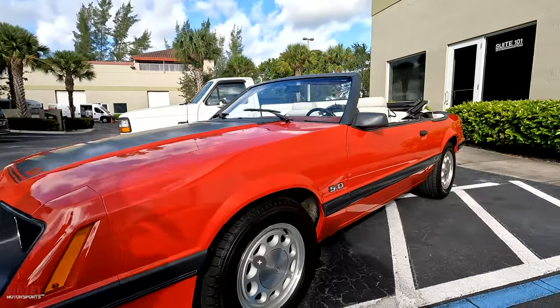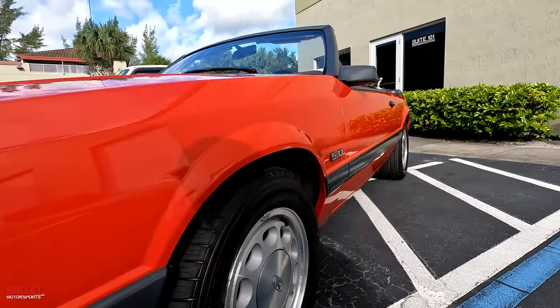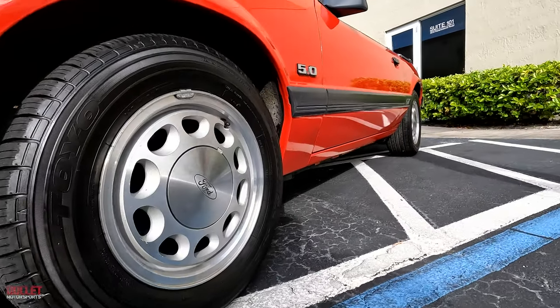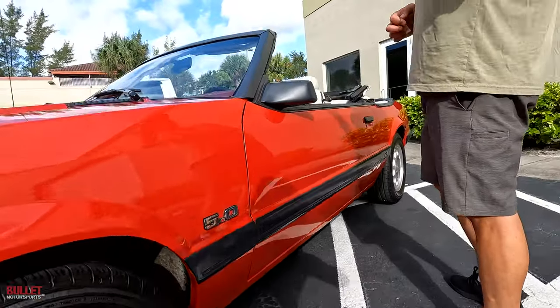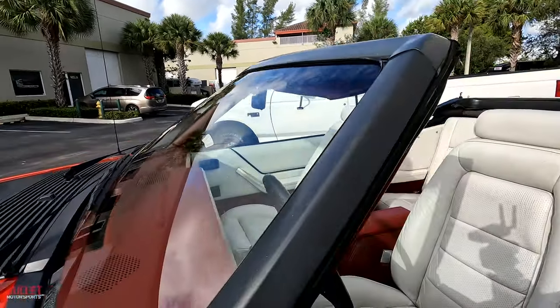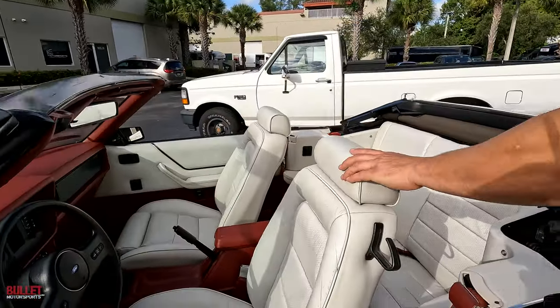As I look down the driver's side, there are no dents or dings. Tires are in excellent condition. All of your badging is extremely nice, the glass is nice, your windshield wipers are in great shape, and all the electronics work in this car. Look at how nice that white interior is — it's just beautiful.